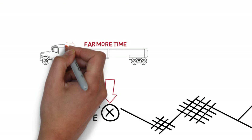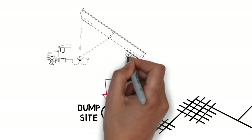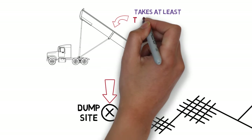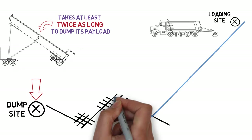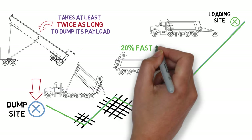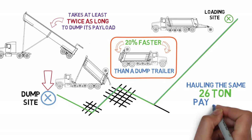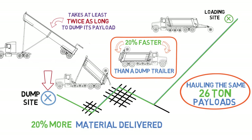The biggest slowdowns for the dump trailer take place at the dump site, where the trailer driver must spend far more time positioning, aligning, and carefully backing in before dumping. When dumping, the driver must raise the long trailer body much more slowly compared to a super dump. A dump trailer typically takes at least twice as long to dump its payload once it arrives at the site. Altogether, a super dump gets to the dump site, gets dumped, and gets back to the loading site usually 20% faster than a dump trailer, while hauling the same 26-ton payloads — which typically means up to 20% more material delivered by the super dump each day.